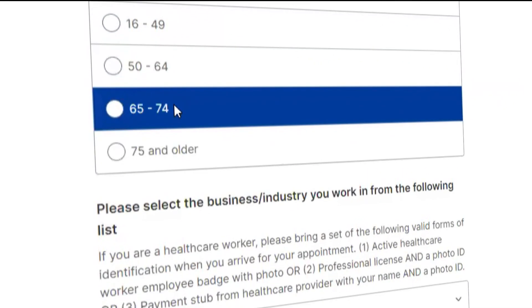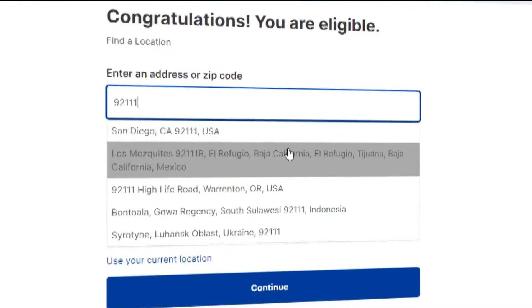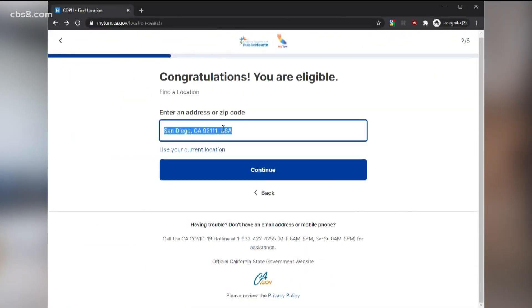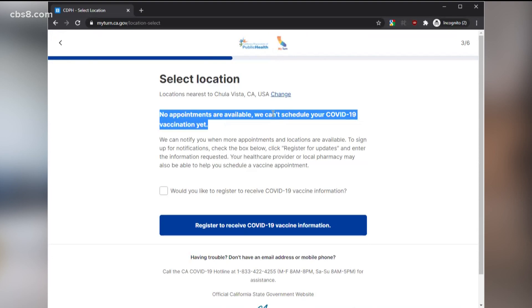Today we'll search for an eligible senior. Next, you'll enter your address and a nearby appointment site will pop up where you can see if there's any availability. If there's not any, go back and try a new address. If you're still out of luck, let's try a different site.